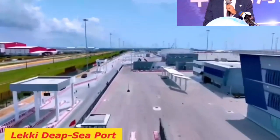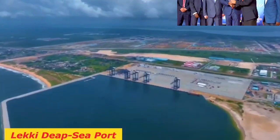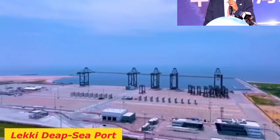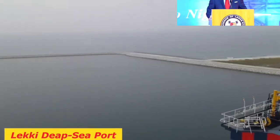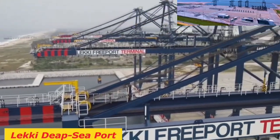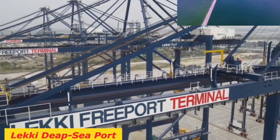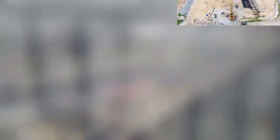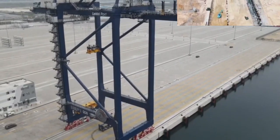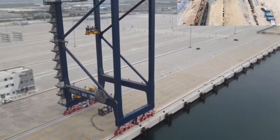Lekki Deep Sea Port: The Lekki Deep Sea Port was built on over 90 hectares of land at the center of the Lagos Free Trade Zone, approximately 60 kilometers east of Lagos. The seaport's completion gives Nigeria its first brand new seaport in decades, and it will be the most modern port in West Africa, offering enormous support and growth to commercial operations across Nigeria and the entire West African region.